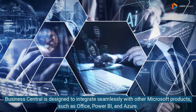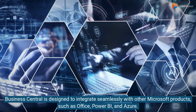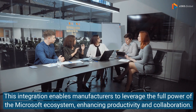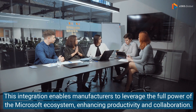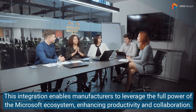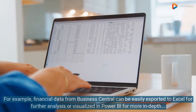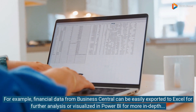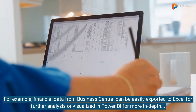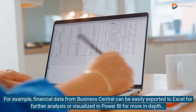Business Central is designed to integrate seamlessly with other Microsoft products, such as Office, Power BI, and Azure. This integration enables manufacturers to leverage the full power of the Microsoft ecosystem, enhancing productivity and collaboration. For example, financial data from Business Central can be easily exported to Excel for further analysis or visualized in Power BI for more in-depth insights.